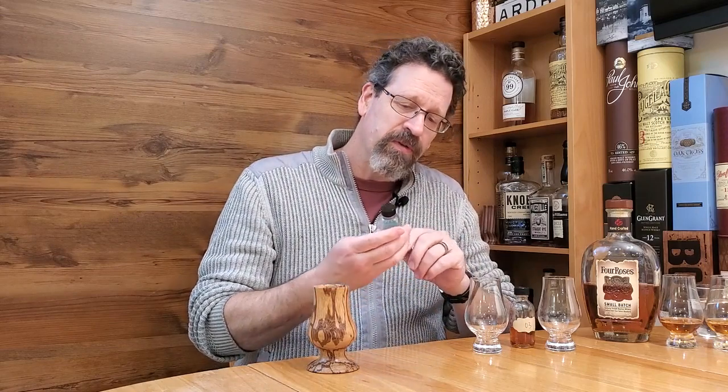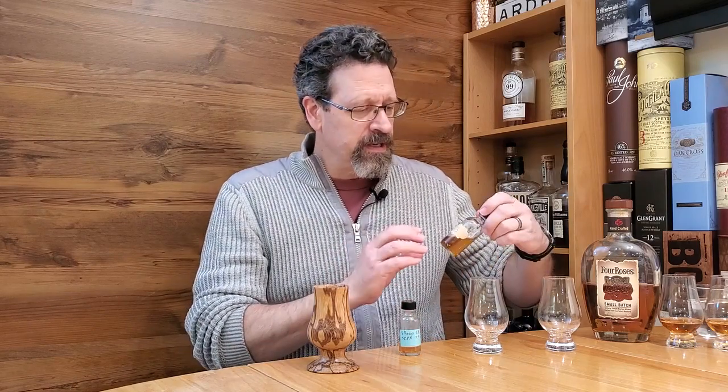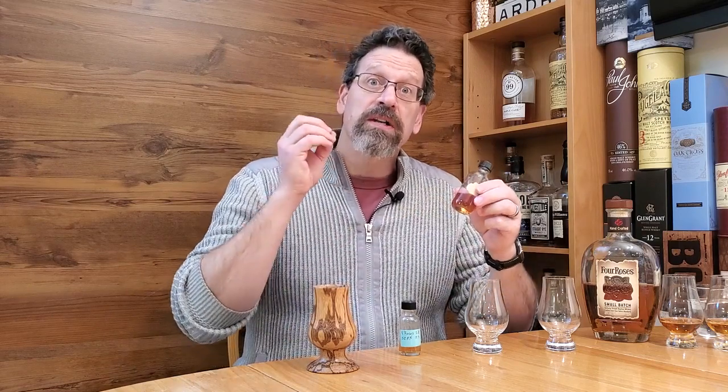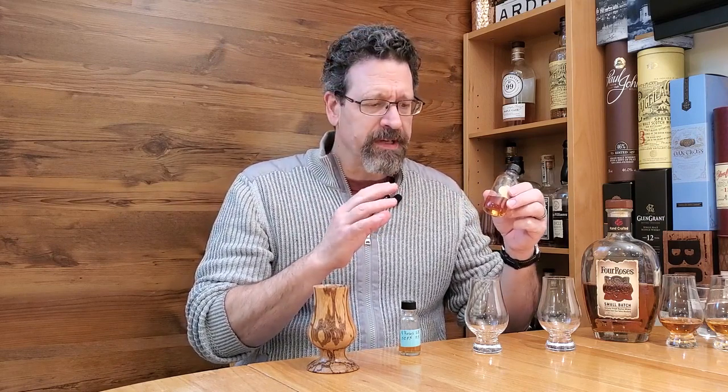First I've got this Four Roses single barrel private select, 52.4%, and this — Maker's Mark Cask Strength 2020-03, the third release of 2020, and I think it's 59.4% something like that.